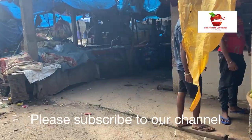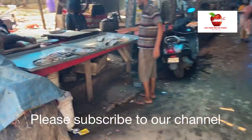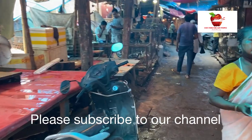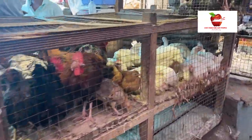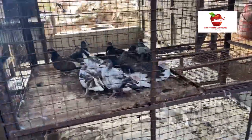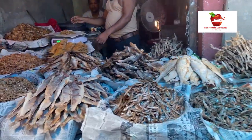We have finally reached the fish market and here you will find a variety of poultry items as well as fishes, both fresh ones and sea ones. In North East, people do consume ducks, local chicken as well as pigeon — it is one of our culture to have this food. We also eat a lot of dry fishes as well.